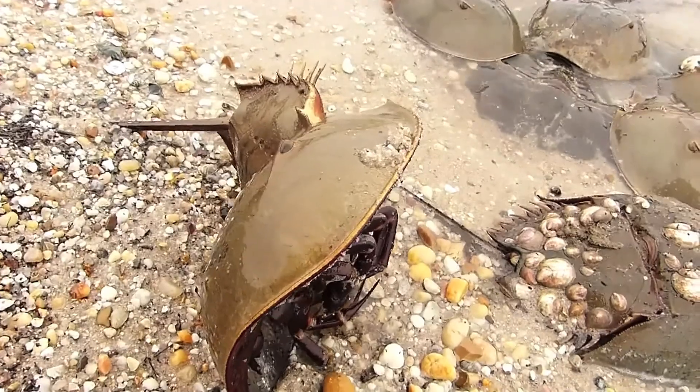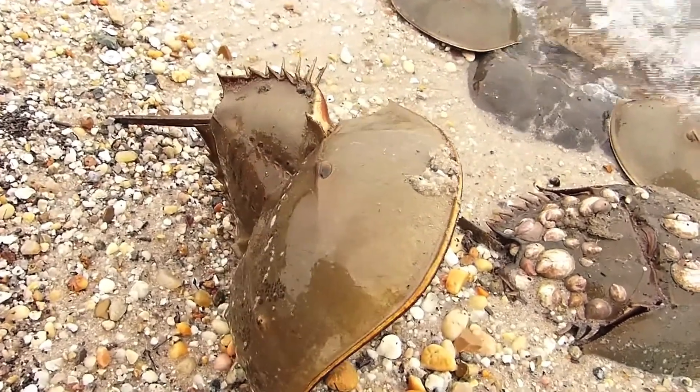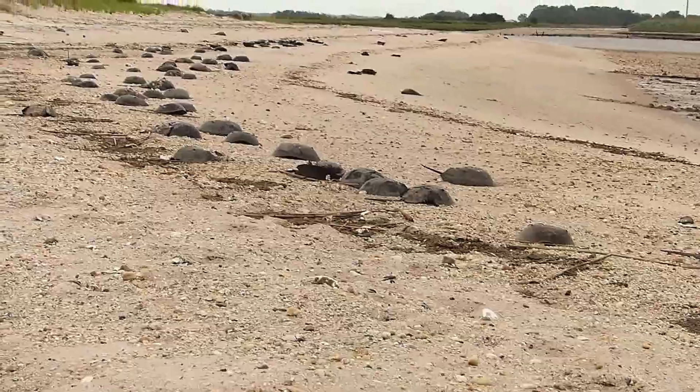In the rough and tumble of even the benign Delaware coast, many crabs are turned over. Those that don't manage to flip back upright become food for gulls.